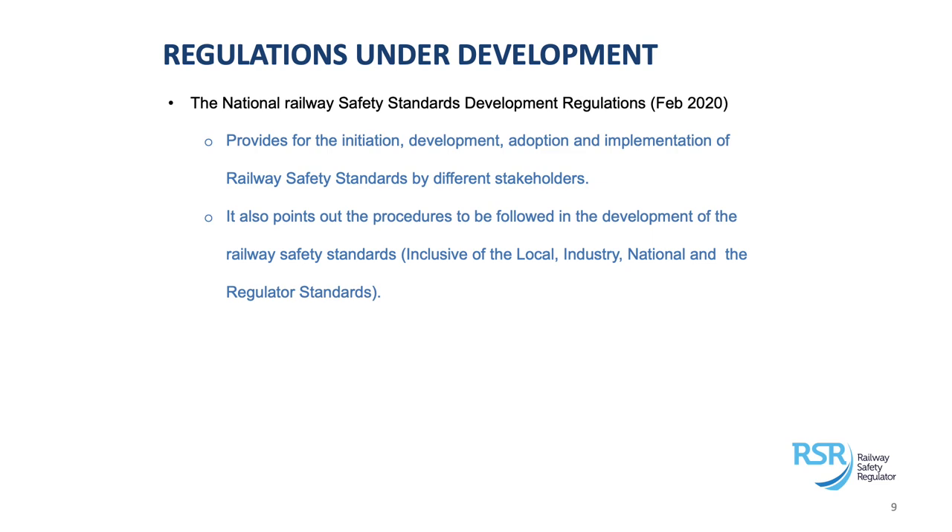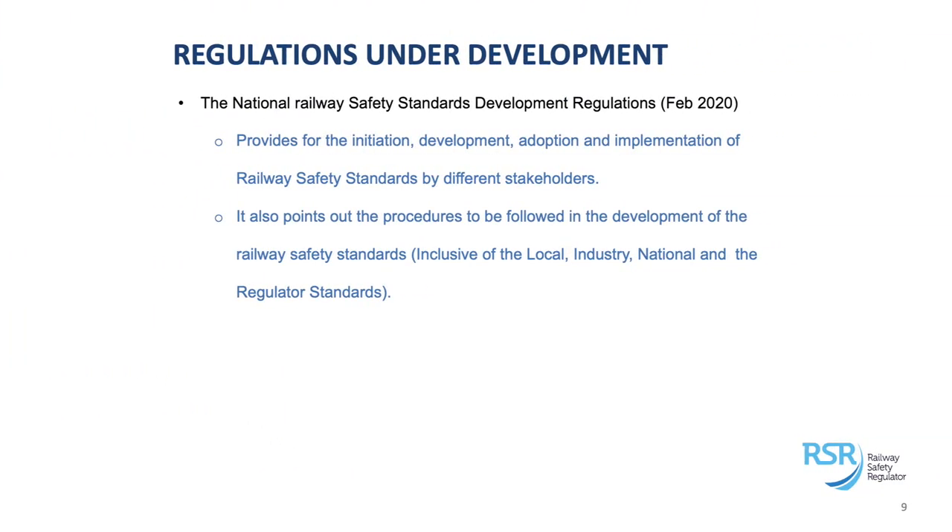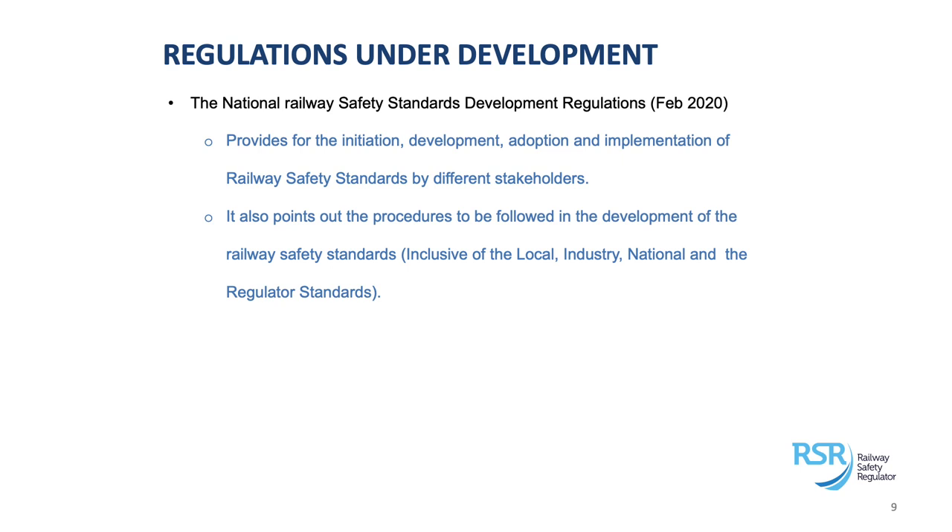We've published the Standards Development Regulation, which provides for the initiation, development, adoption, and implementation of railway safety standards by different stakeholders. Various stakeholders are authorized to initiate and develop standards, but this regulation guides that process and points out the procedures to be followed for the various types of standards. So if you are going to develop safety standards in the industry, this would guide you in the steps you need to follow for us to adopt it as a valid standard. It was also published through the Department of Transport in February 2020.